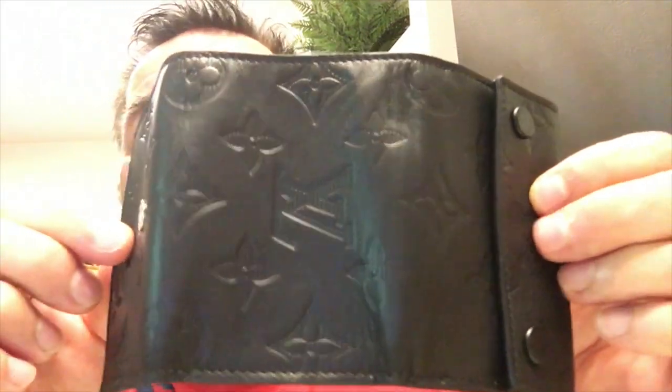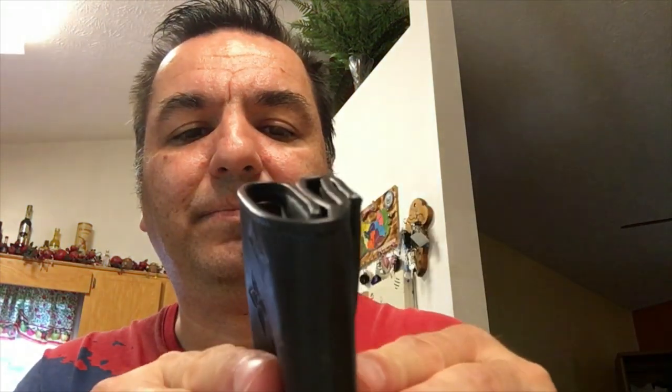It's a really nice wallet — a must-have for any gentleman. It's small but really nice. I'm just glad that I had the opportunity to grab one before they were gone, because Louis Vuitton products run out of their collection items really fast. So I'm glad I was able to get one for myself, especially the kind I wanted.